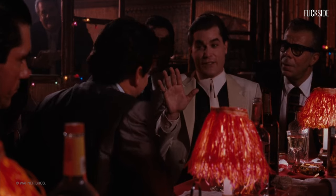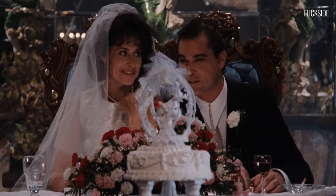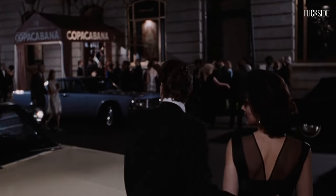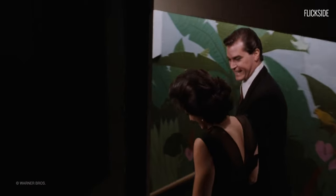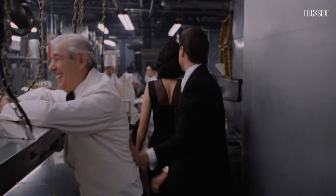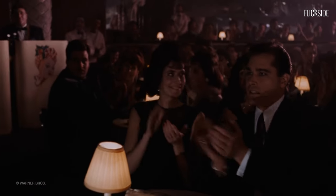If there's a shot that always gets a lot of attention, it's the long, unbroken, continuous shot. One of the most iconic examples is Scorsese's Goodfellas, where Henry enters the Copacabana nightclub. The camera follows as Henry progresses further into the club — we get to see the back entrance, the kitchen, and the club floor. Technically, the shot is impressive, but more importantly it reveals a lot about Henry.